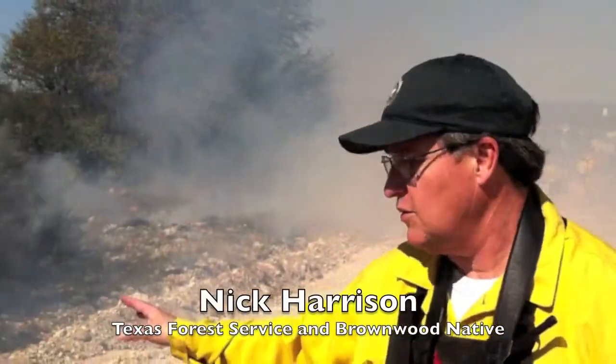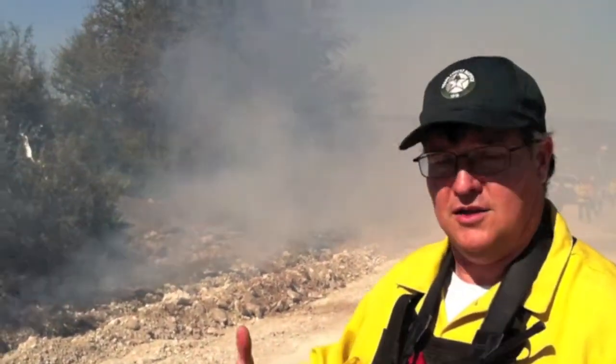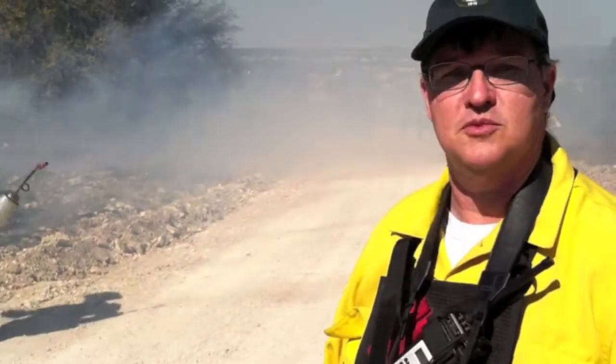We also can see what the fire behavior is doing in the fuels we have due to the conditions today. And it also gets valuable training for them so we're not in the heat of the battle trying to fight a wildfire. So this gives us a lot of those conditions that we would experience for a wildfire, but we're doing it within the prescriptions of the day.